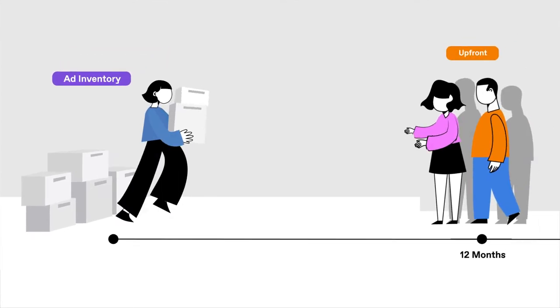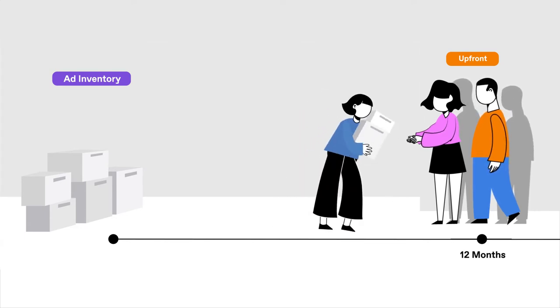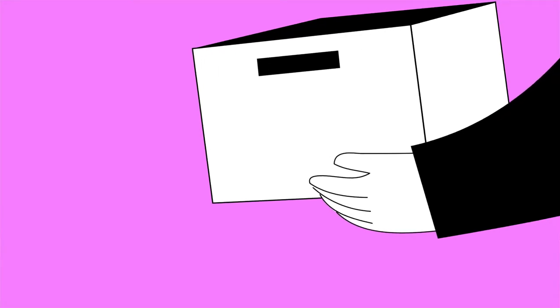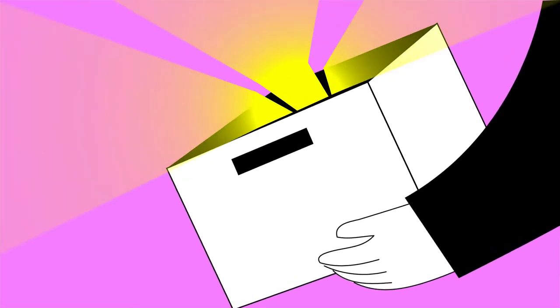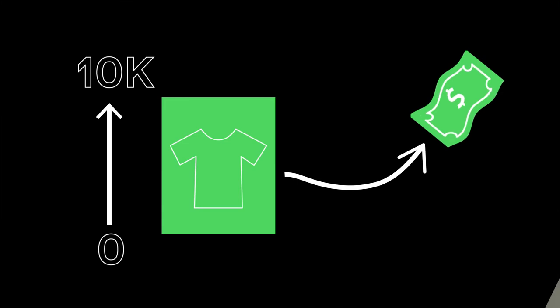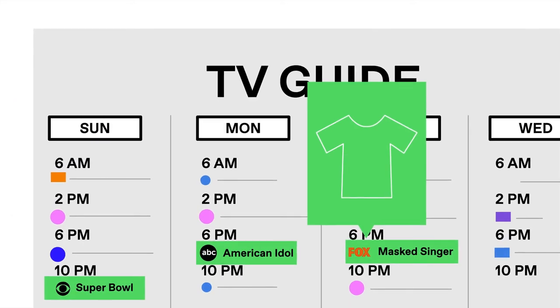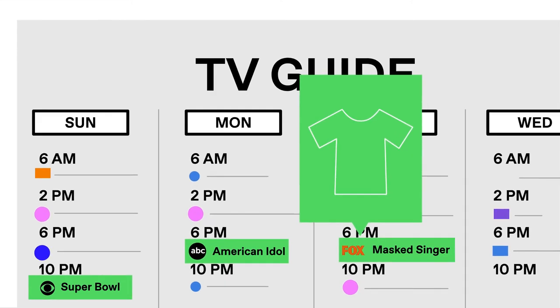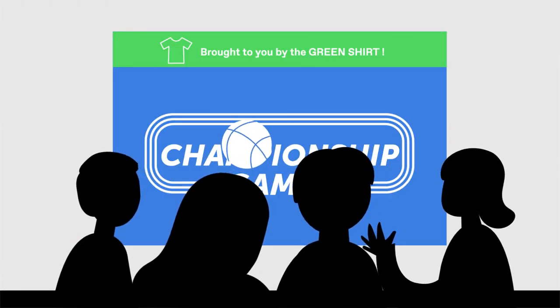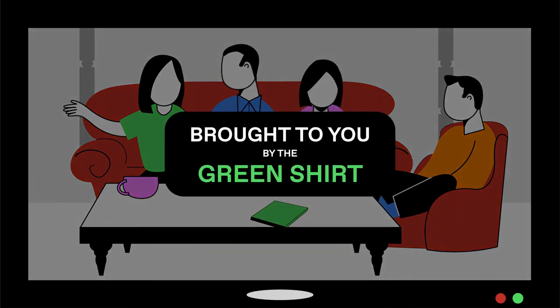Upfront is the most premium, surrounding your brand with the latest shows that have, or are expected to have, the most viewership. This inventory is purchased 6 to 12 months in advance and is traditionally the most expensive. The pricing is based on an impression guarantee, and if the number is not hit, you receive a credit toward future buys. This type of buy is used when targeting specific shows or genres is important, inclusion in live sports or marquee events is high priority, or particular types of enhanced buys — like sponsorships and integrations — are part of your strategy.